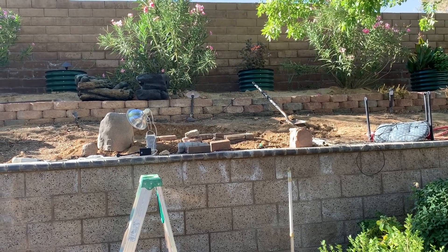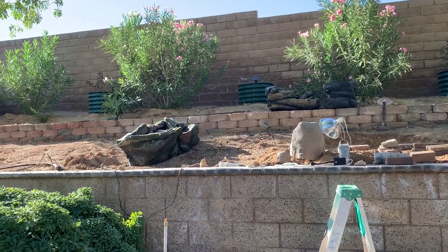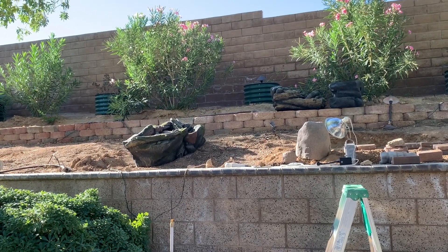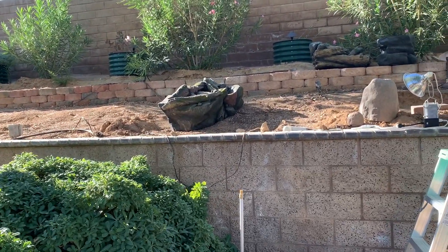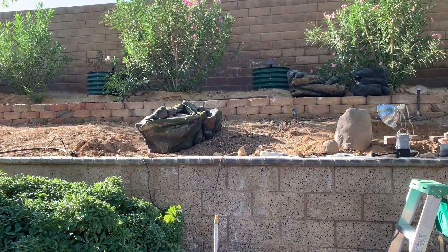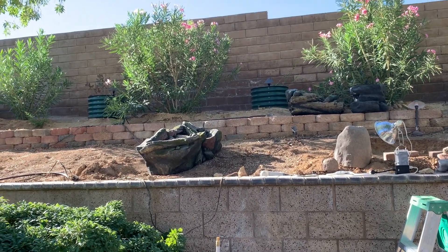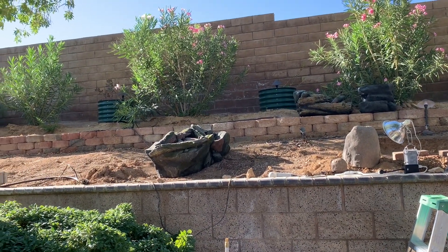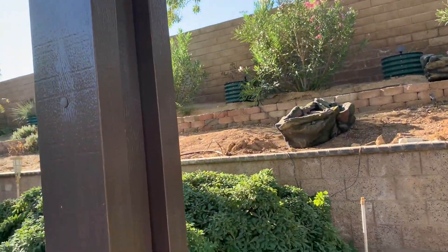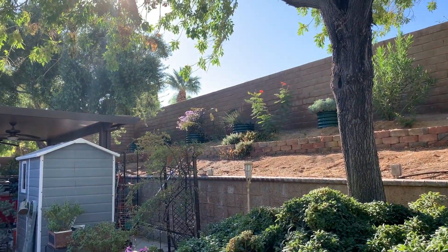We've got some bricks and stuff that we're gonna lay, and then that thing is gonna sit on it — that thing right there. It's really pretty, it's got some pretty colors — it looks mossy green, but even inside it's got rusts and browns and stuff. It's really pretty. I'm glad it was in three pieces — I don't think we could have got it up there otherwise.